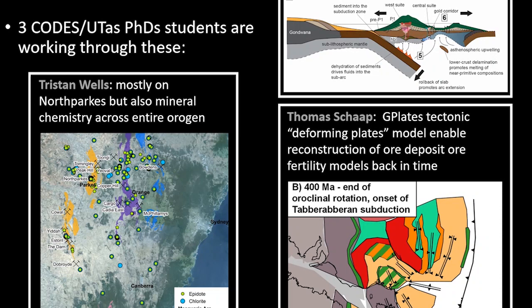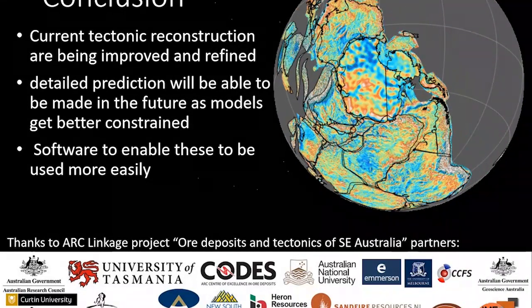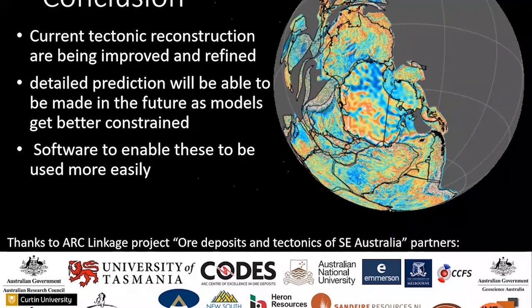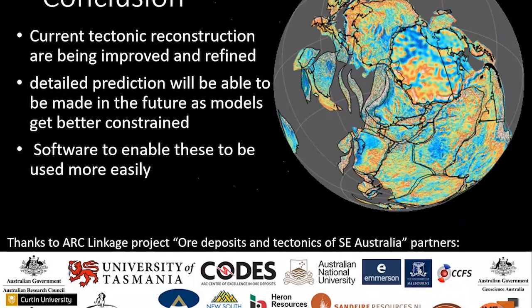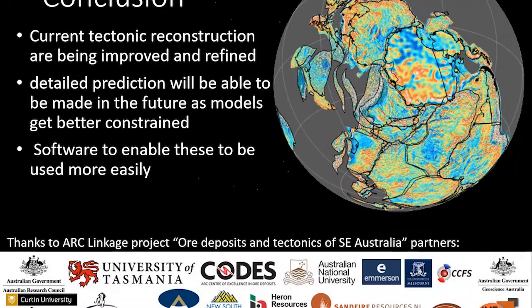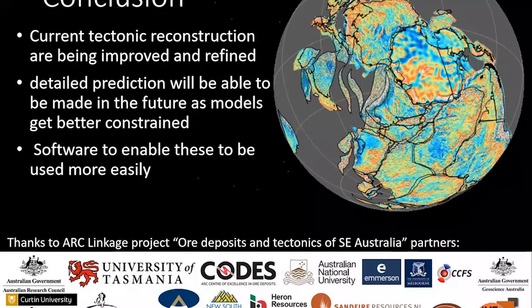In the title of this talk I mentioned implications for exploration, and at the moment these implications are being worked out and published by three of my PhD students. I'm not going to talk about them in great detail beyond saying that we will reach a stage where we will be able to make detailed predictions as we get more and more constraints on the tectonics, but we need software tools to really start working out how these individual blocks and subduction systems evolved to make the Lachlan Orogen. In conclusion, I'd like to thank my linkage partners who funded this research over the last five years.